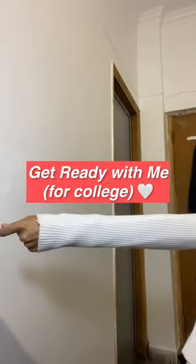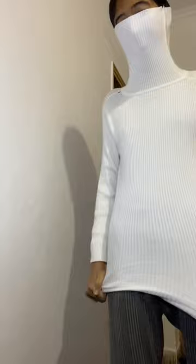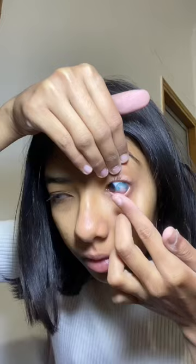Get ready with me for college. I start out by wearing this white high-neck top — I look like a ghost here. Next I'm wearing these black jeans; I always make sure to wear some inners and lowers with it because it's so cool. Then I'm putting these contact lenses on.